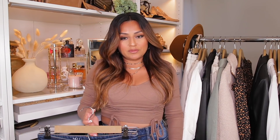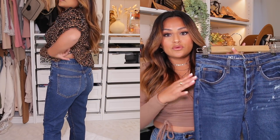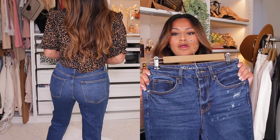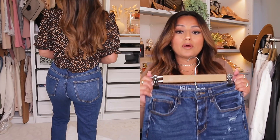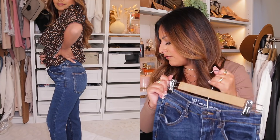These actually go up to my ankle. I did get these in a size five, and I feel like they're really nice. I have a pair of jeans like this from Abercrombie that I bought last year, and I feel these are dupes for those.